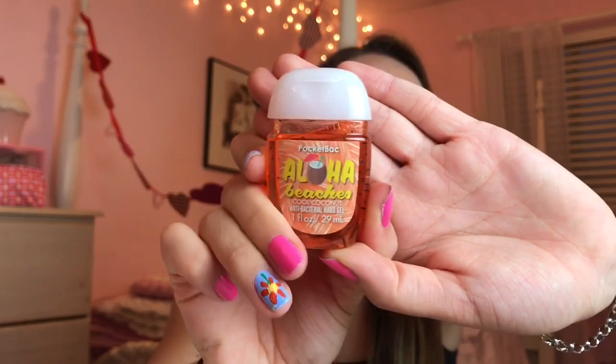Then we have this one called Aloha Beaches Cool Coconut — another one of my faves. I hate whenever you open them and it squirts out at you. This smells exactly like Honolulu Sun and it's just so beachy. I really like this one.